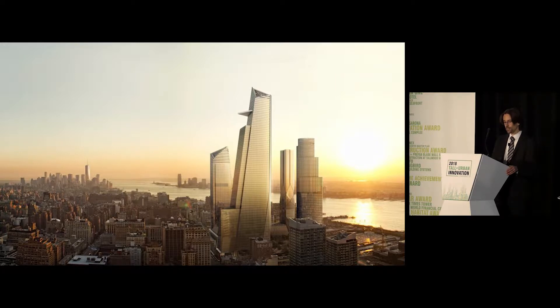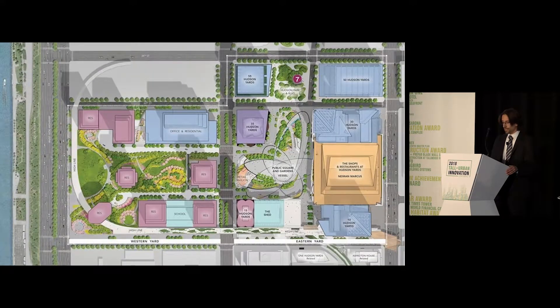The project itself, 30 Hudson Yards, is the tallest building in the Hudson Yards development in New York City, rising some 1,260 or so feet. The development itself is the largest private real estate development in the history of the United States, and it features a variety of commercial, residential, and cultural structures and amenities. It's going to be an incredible addition to the city of New York.